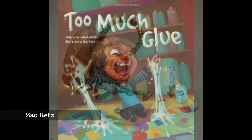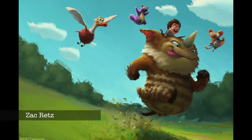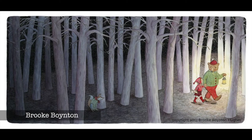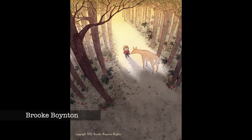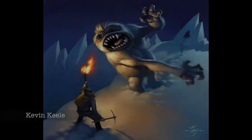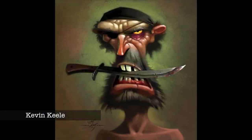Then it's Zach Rietz, who just illustrated Too Much Glue, which is selling like crazy on Amazon — we can ask him how he got started just a year ago. Brooke Boynton will demonstrate how she combines traditional watercolor with Photoshop and will answer any questions you have. After a break for dinner, we'll come back for our final session with Disney artist Kevin Kiel to see how he paints in Photoshop.